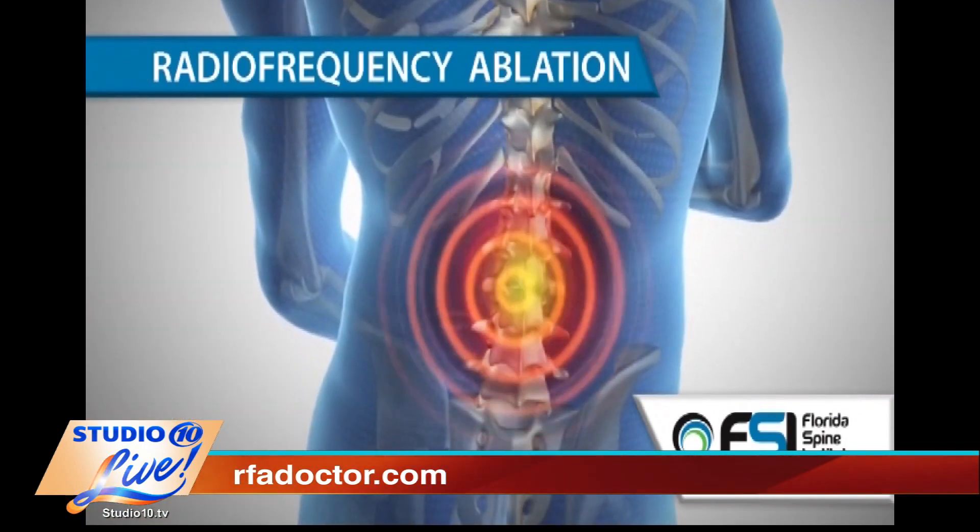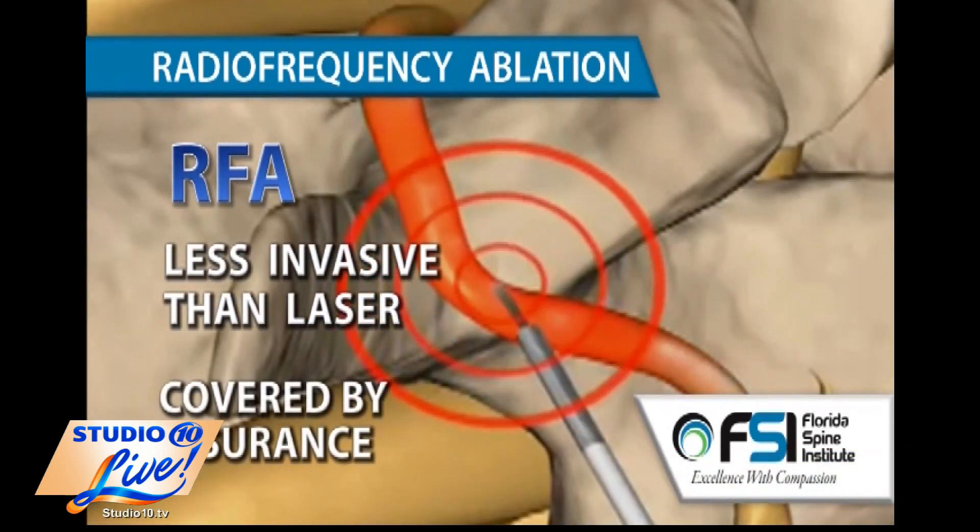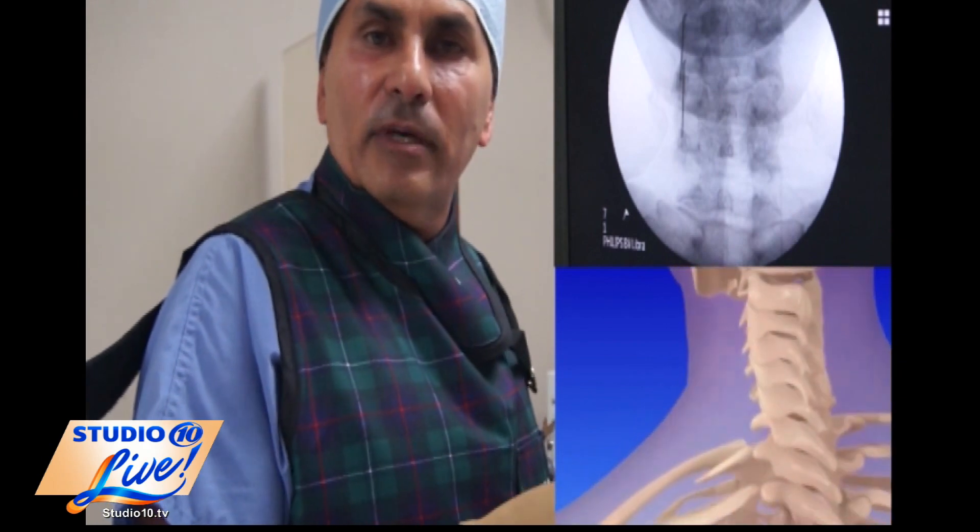Usually we start with steroid injections and see how much better the patient gets and how long it lasts. If it doesn't last that long, then we proceed with the diagnostic block — we block the nerves that actually supply those joints with local anesthetic and see if the pain goes away. If the patient gets at least 50% relief or above, then those are very good candidates for radiofrequency ablation. What I really want to emphasize is that not only because your MRI is showing a bad disc, bulging discs, or degenerative disc disease is that your main source of back pain. These small joints in the back are really responsible for at least 40-50% of the back pain, and radiofrequency ablation really helps eliminate that pain.